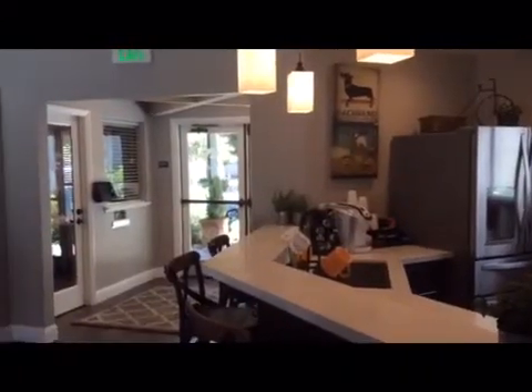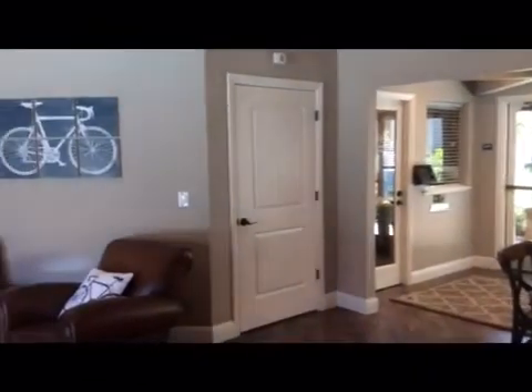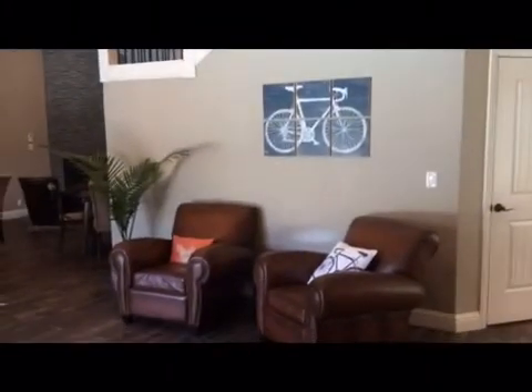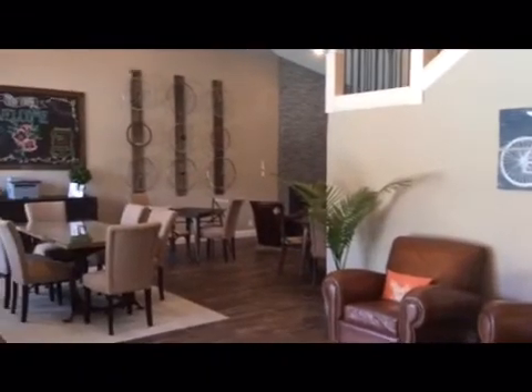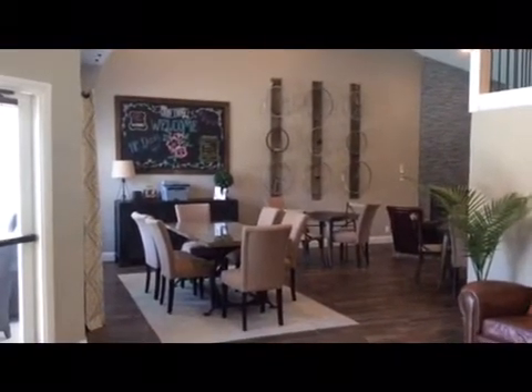We welcome you to utilize the 24-hour community room at La Salle. The community room is equipped with free Wi-Fi, paper, printing station, and supplies for your convenience. There are also beverages in the kitchen that are free of charge, such as coffee, tea, and juice.